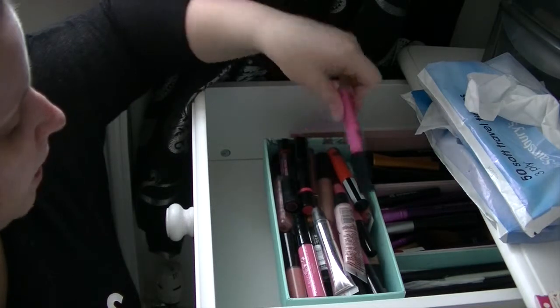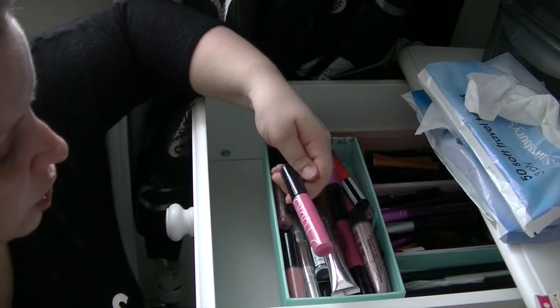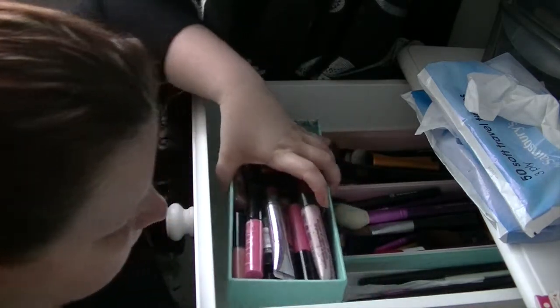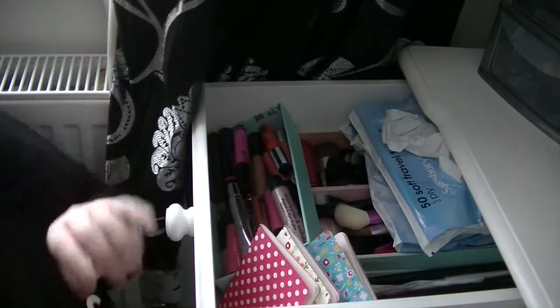In here I've got some lip glosses. I've got some Barry M ones, Soap and Glory ones, I Love Strawberries and Milkshake, some Studio London ones. Just all different bits in there - I've got another Soap and Glory one, just all different ones in there and they just sit there. And that's what's in my first drawer.